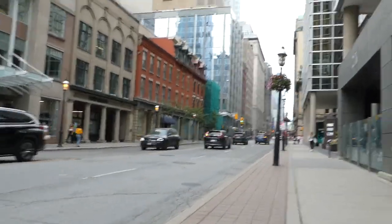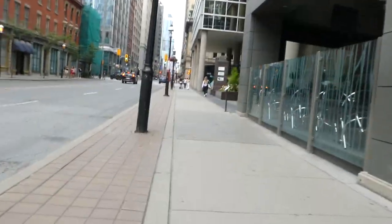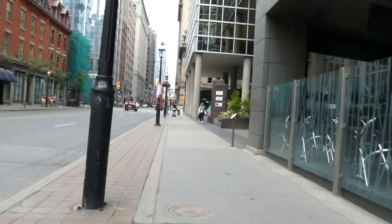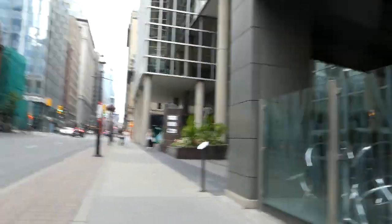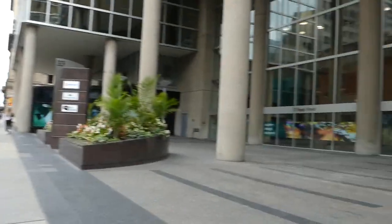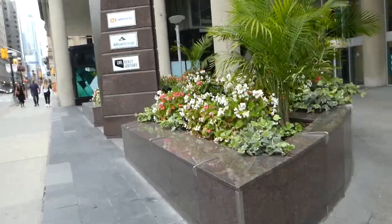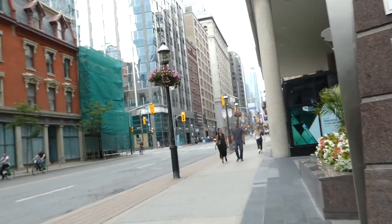Yonge Street used to be filled with so many arcades and record shops — I wasn't around in the 80s or 90s like my dad was. You could always come down to Yonge Street and see vibrant arcades and record shops. It's definitely gentrified a bit. But I always love walking up or down Yonge Street.